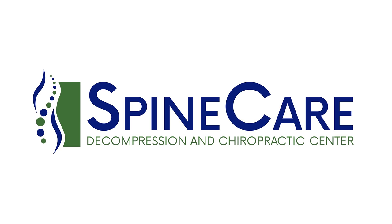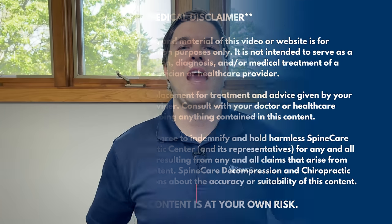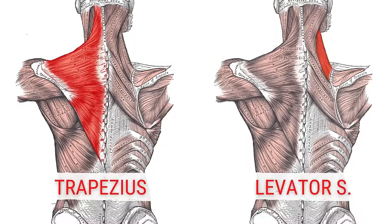In this video, I'm going to show you how to fix neck and shoulder pain for good. Hey everyone, Dr. Rowe coming to you from SpineCare in St. Joseph, Michigan. In this video, we're going to get rid of neck and shoulder pain by fixing tightness and weakness in two main muscles that tend to cause it — that's the upper trapezius and the levator scapula.